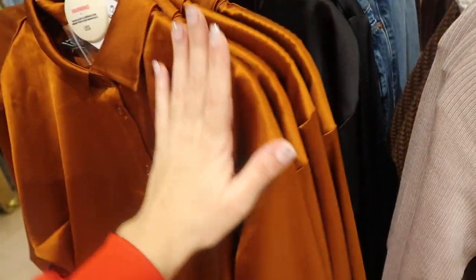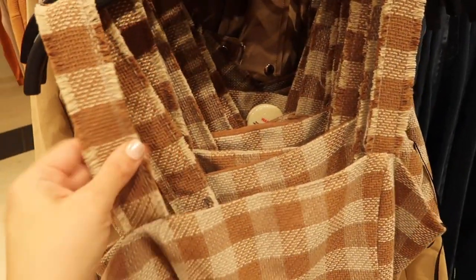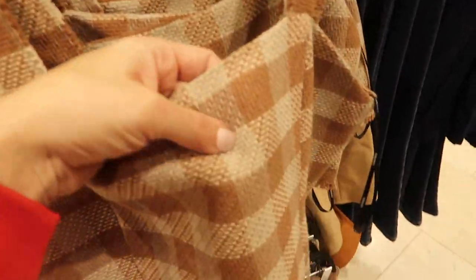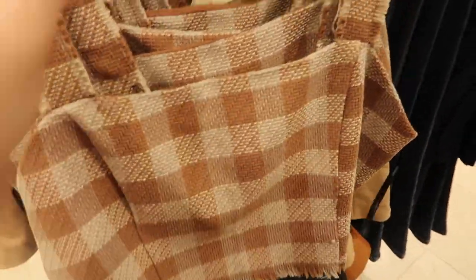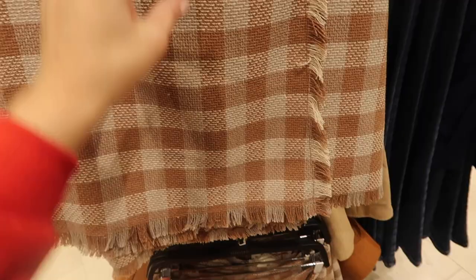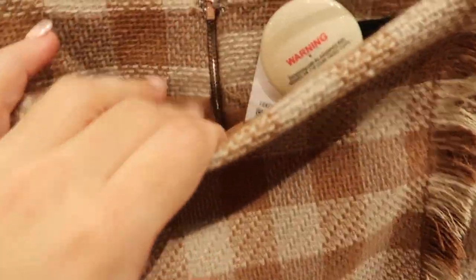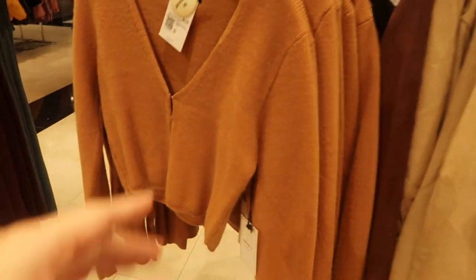New little skirt set — the top has wider straps so you can wear your normal bra, tweed fabric, fully lined inside, $22.99, little zipper back detail. The skirt has a wrap style that's just for show, same fabric, fully lined on the inside with a zipper on the back.